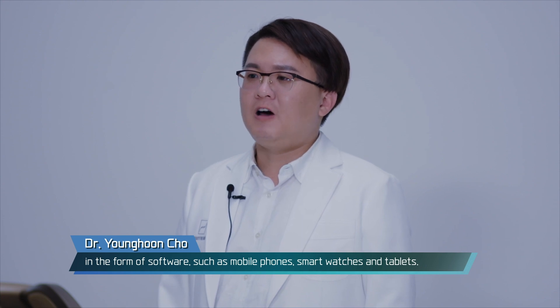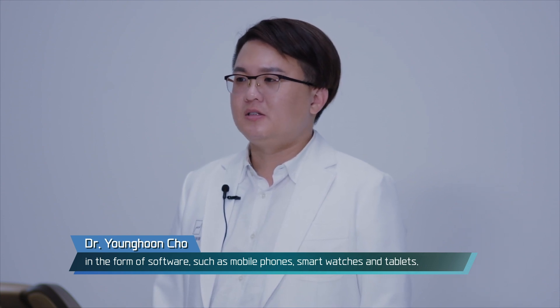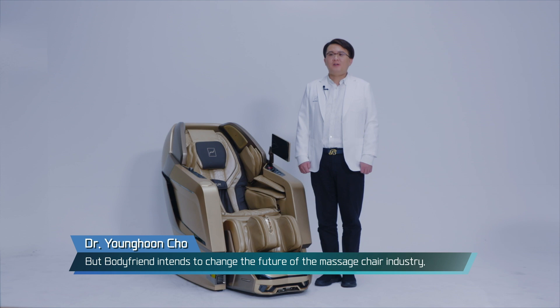The convergence of digital health care and AI voice recognition has so far been mainly in the form of software, such as mobile phones, smart watches, and tablets. But BodyFriend intends to change the future of the massage industry by converging AI voice recognition and electric home health care appliances through Quantum.